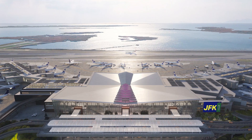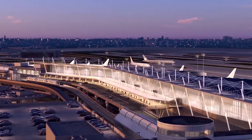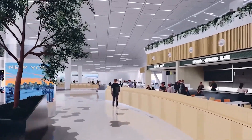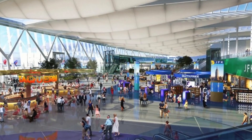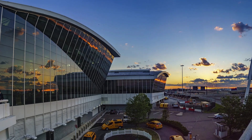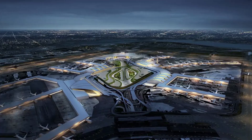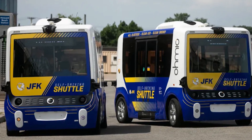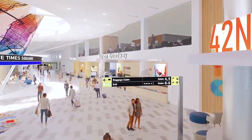Roadways around JFK are being reconfigured to improve traffic flow. New roads, bridges, and enhanced traffic technologies will make it easier for drivers to navigate the airport. The number of roadway loops is being reduced from 5 to 2 main loops, simplifying the layout and reducing confusion, creating more space for vehicles and easing congestion. Throughout this transformation, minimizing disruption is a priority. For instance, the air train, which normally connects terminals, is temporarily shut down at Terminal 1, and passengers use shuttle buses to move between terminals. This temporary measure ensures that construction can proceed without major interruptions to the airport's operations.